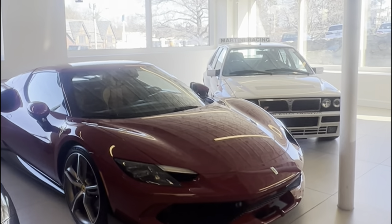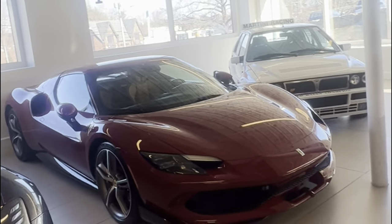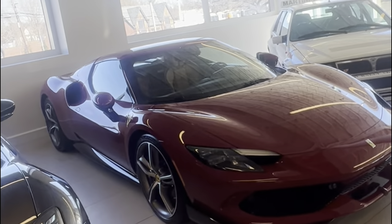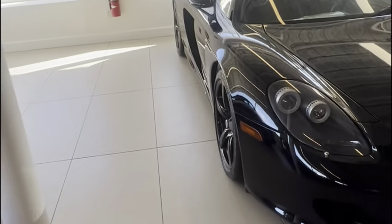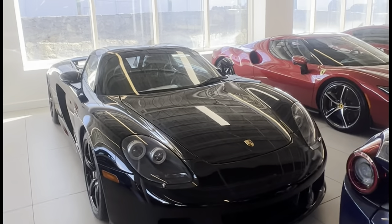The 296 GTB goes for around $350,000, so it's right in the middle — not as high-end as the 812 or SF90, and not entry-level like the Roma or Portofino. And here's a Porsche Carrera GT, all blacked out — you know how these are now going for $2.5 million, going up in price.